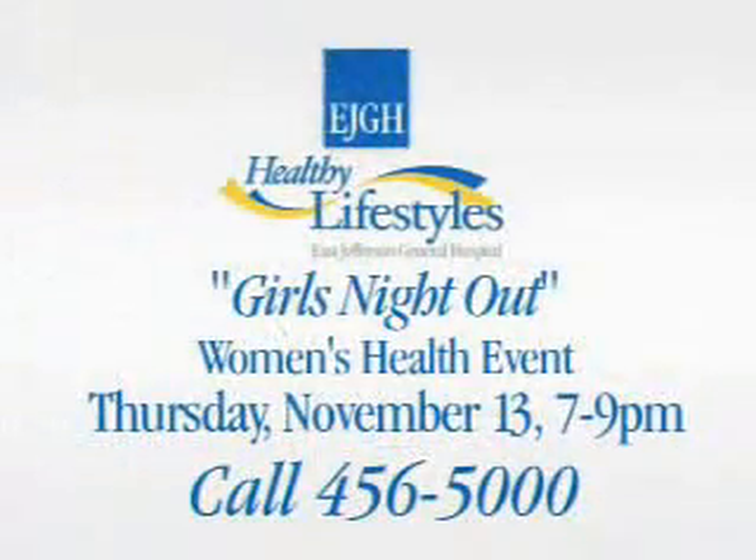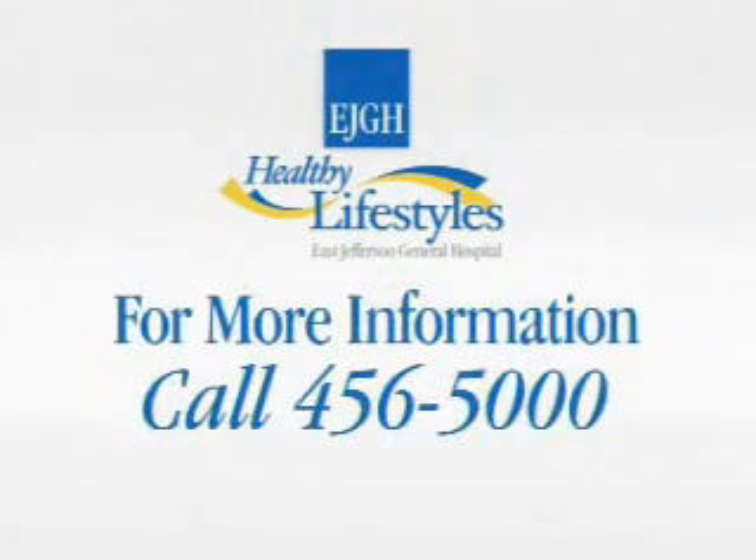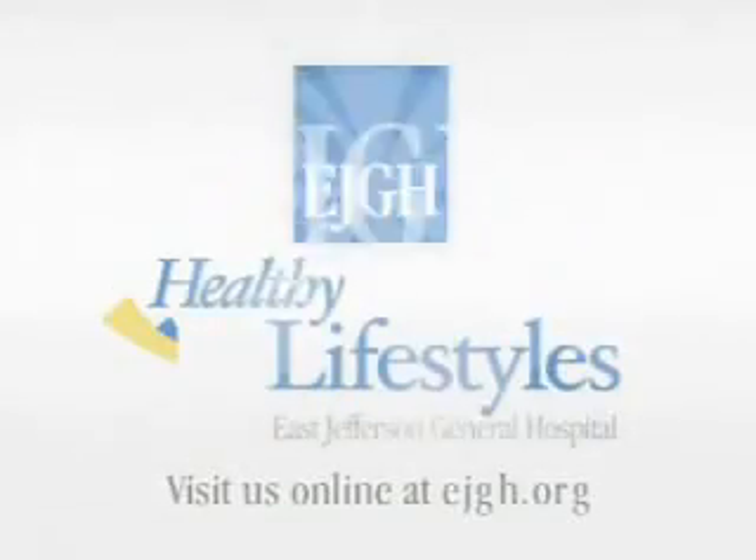Join Dr. O'Brien for Girls' Night Out, Thursday, November 13th, here at East Jefferson from 7 to 9 p.m. There'll be health screenings for women, great information, wine, food, and just tons of fun. So call HealthFinder at 456-5000 to reserve your seat today. We'll see you there. Thanks for watching.